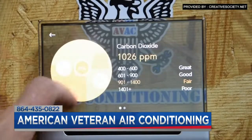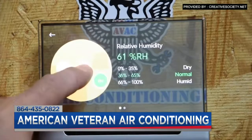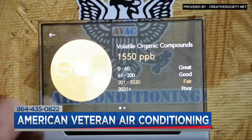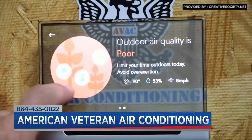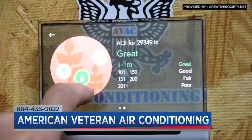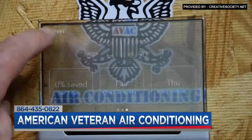We have thermostats that will monitor indoor air quality, monitor CO2 levels, and how many VOCs are in your home, and allow you to see what your air quality is in comparison to outside. They also maintain and watch the outdoor weather, which is kind of nice — I don't even watch the weather channel anymore. I look at it on my thermostat. So there's a lot of convenience in there.